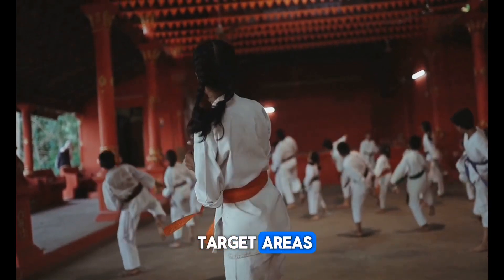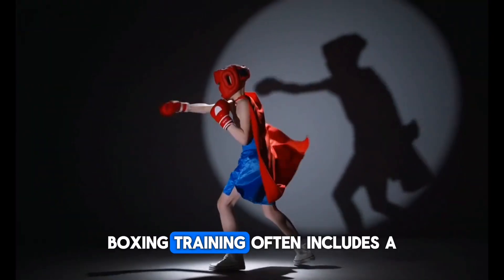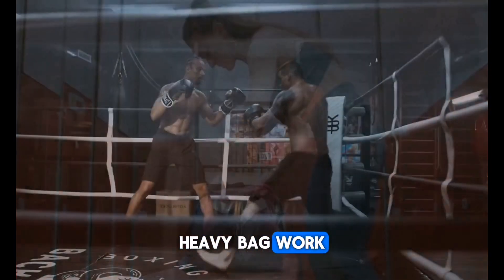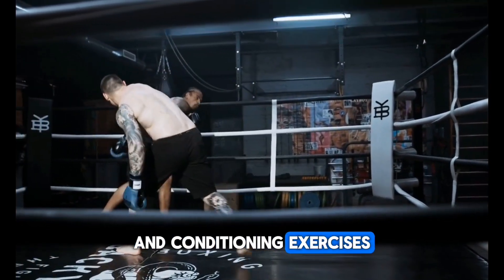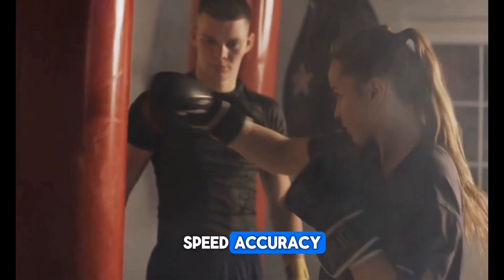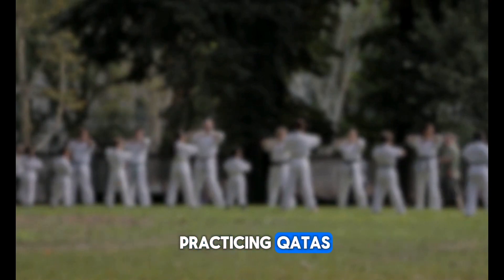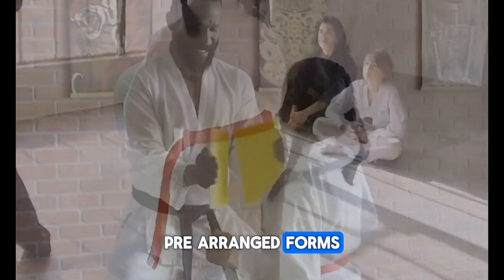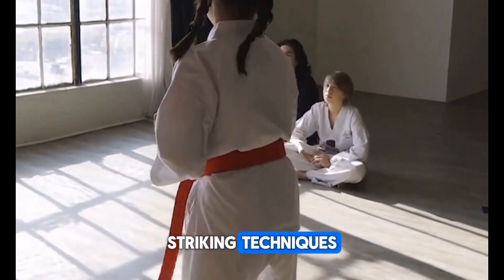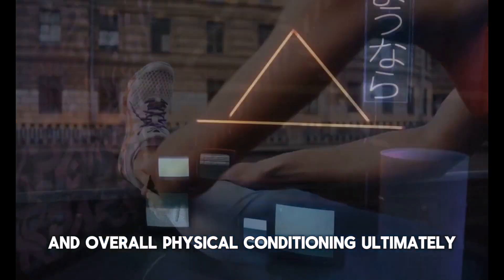Five: Training methods. Boxing training often includes a combination of shadow boxing, heavy bag work, pad work, sparring, and conditioning exercises, with a focus on developing punching power, speed, accuracy, and endurance. Karate training typically involves practicing katas — pre-arranged forms — kumite sparring, and various conditioning drills to enhance striking techniques, flexibility, and overall physical conditioning.